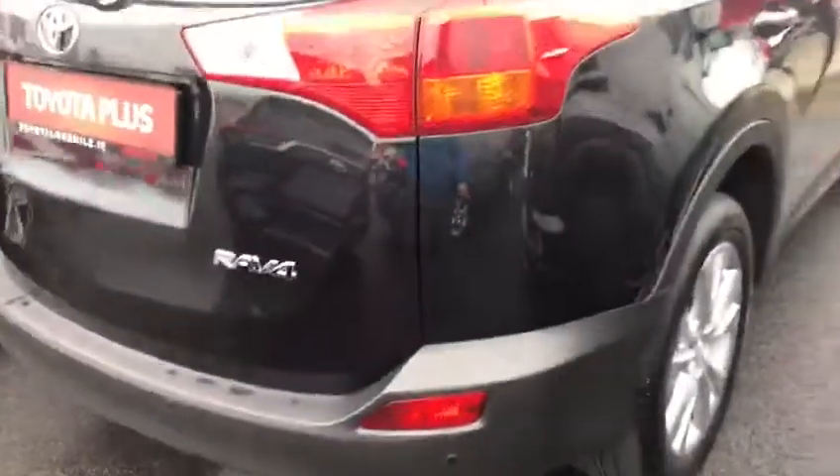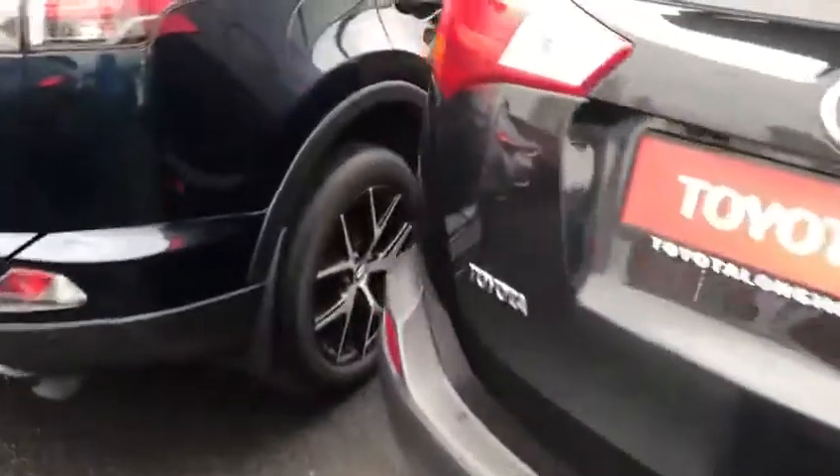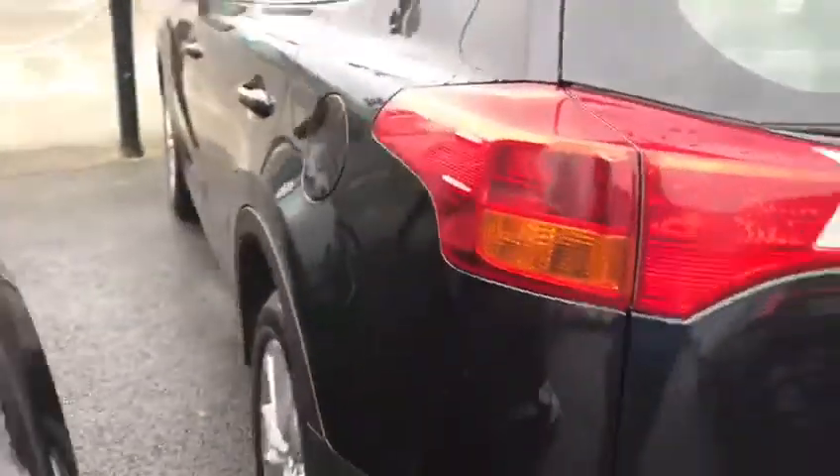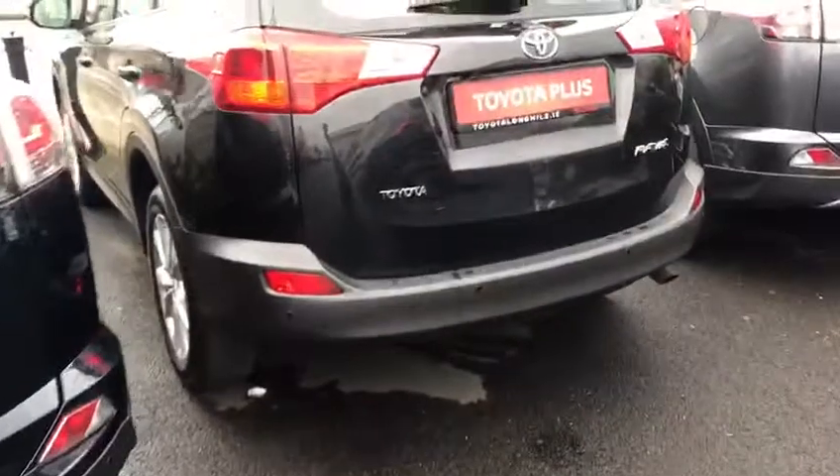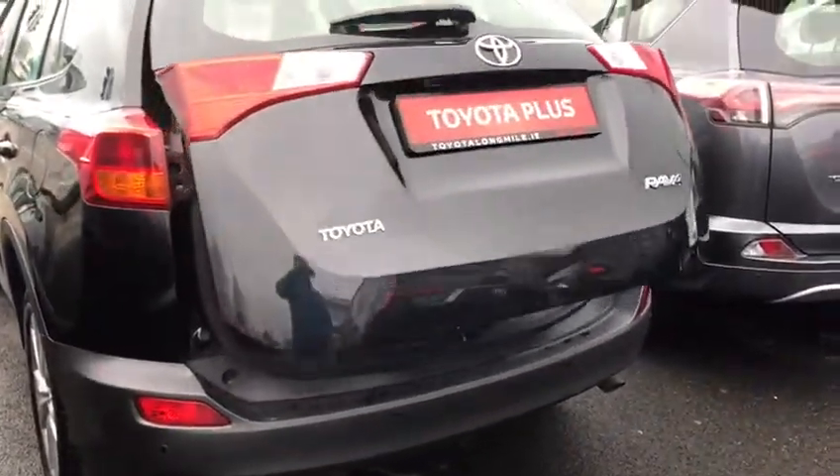Gorgeous beige interior as well. Your boot is electronically controlled there as well.